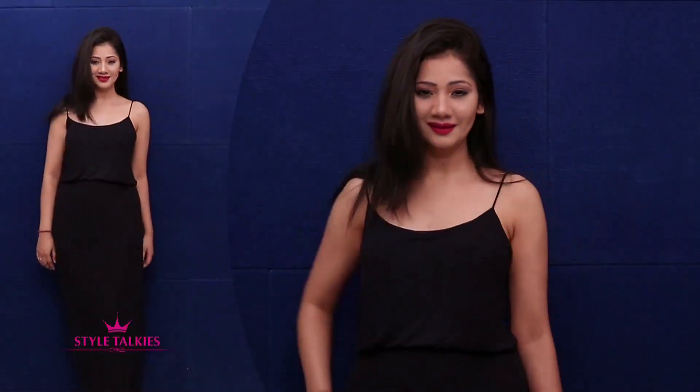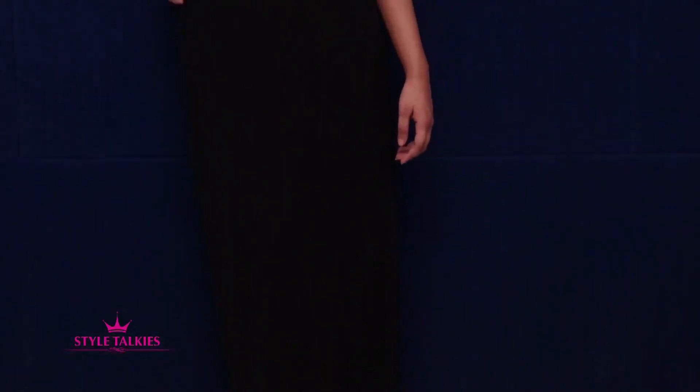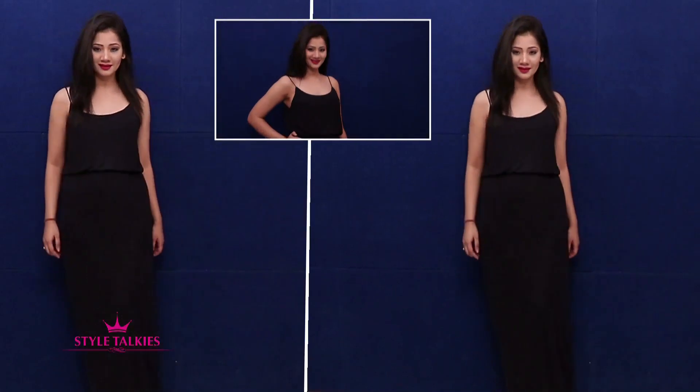First up I have this maxi dress with cinched waist from JDY. This is a basic yet very sexy strappy dress which can be dressed up or dressed down as per the occasion. The MRP of this dress is Rs. 1795.